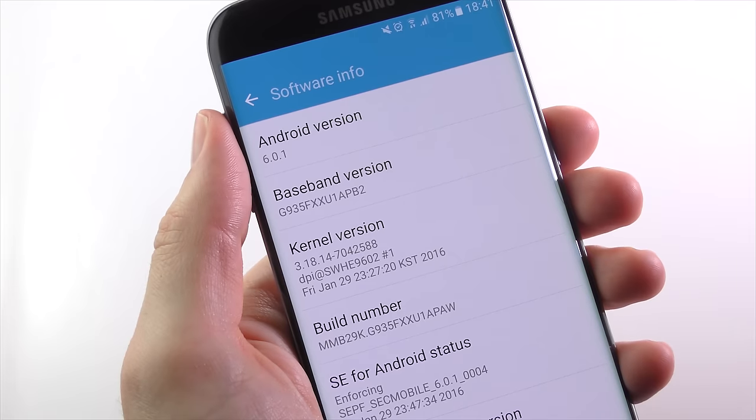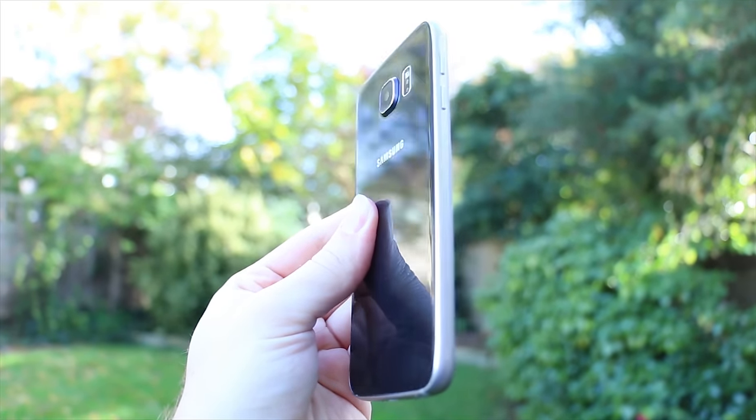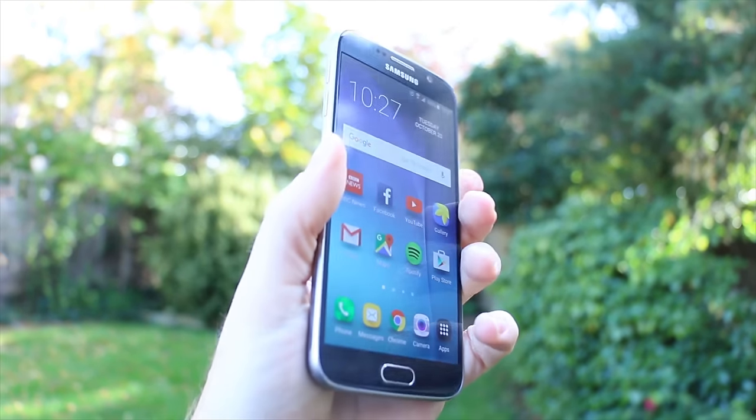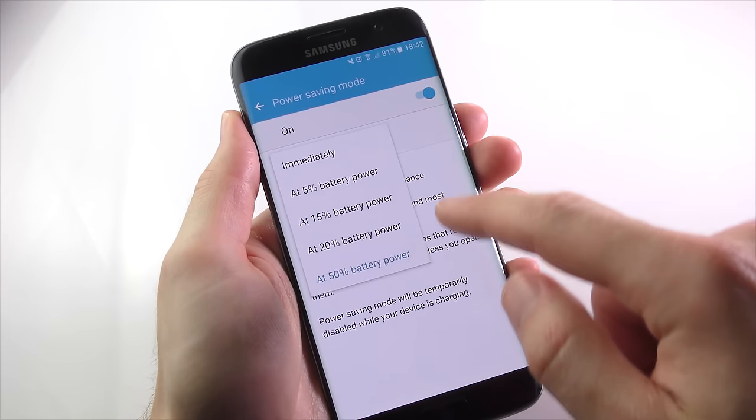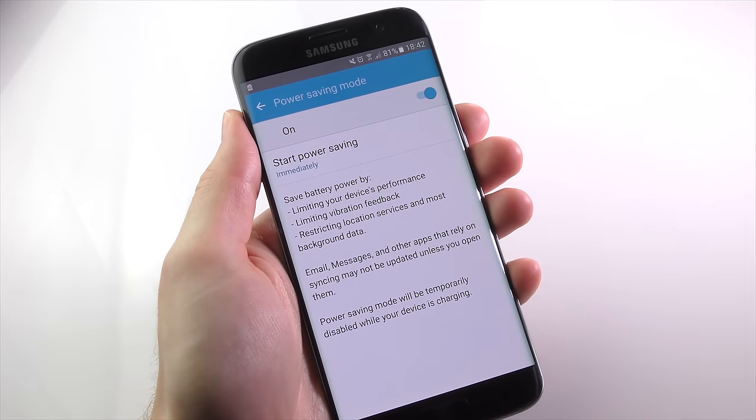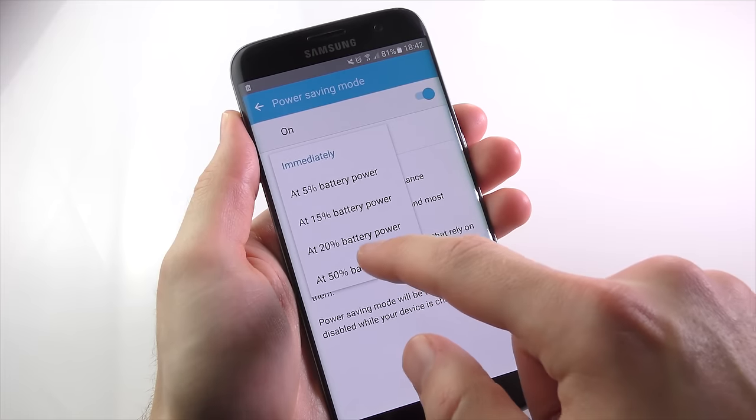This is partly down to the very efficient Exynos 8890 processor and the latest Android 6 Marshmallow software, but the biggest reason is the Edge's seriously big 3,600mAh battery. As a former S6 owner, the jump to the S7 Edge is huge in terms of battery life. Without pushing it too hard, using power saving mode and brightness at around 50%, I was able to get almost two full days out of the Edge.